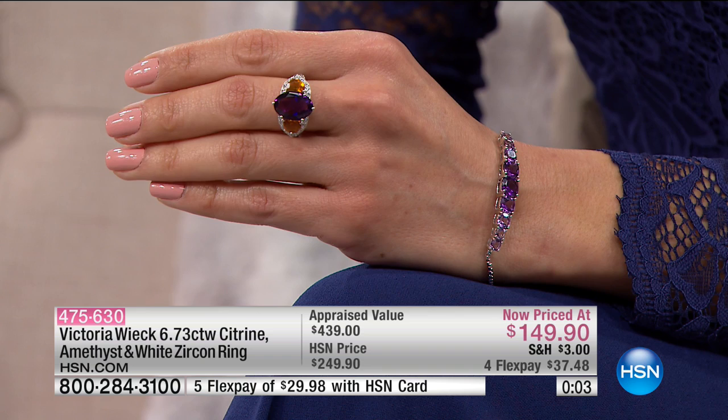Especially when you can get things at such incredible prices today at under $100. Order on hsn.com if you want to jump to the front of the line. 475-630 is your item number for that gorgeous look.